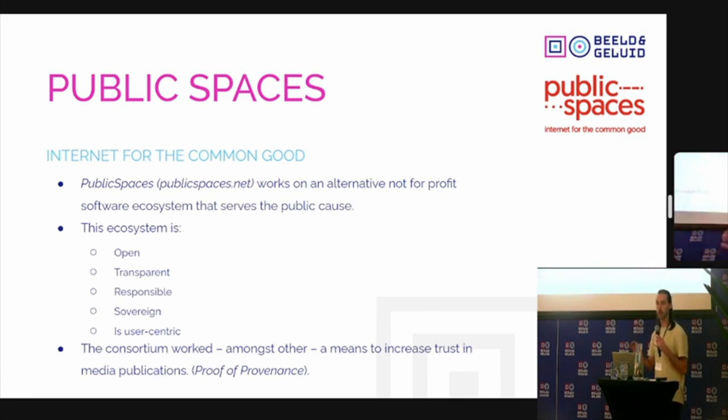I'll first present the context of this project, then we'll go into two of the use cases that we've proven as part of this research project, and then reflect a little bit on our experience now that the project has ended.